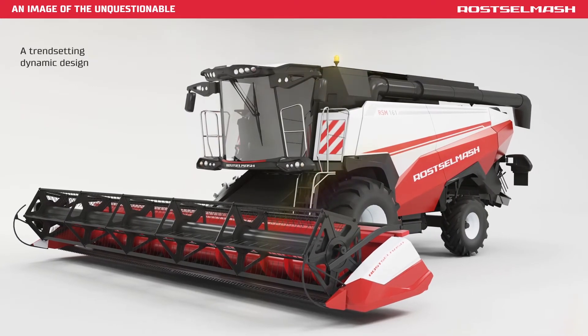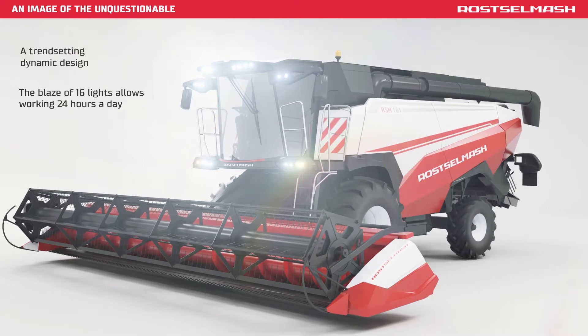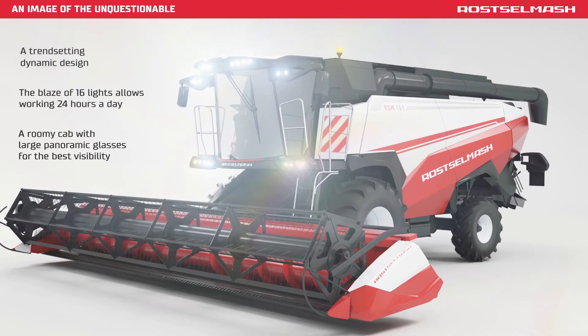A trendsetting dynamic design. The blaze of 16 lights allows working 24 hours a day. A roomy cab with large panoramic glasses for the best visibility.